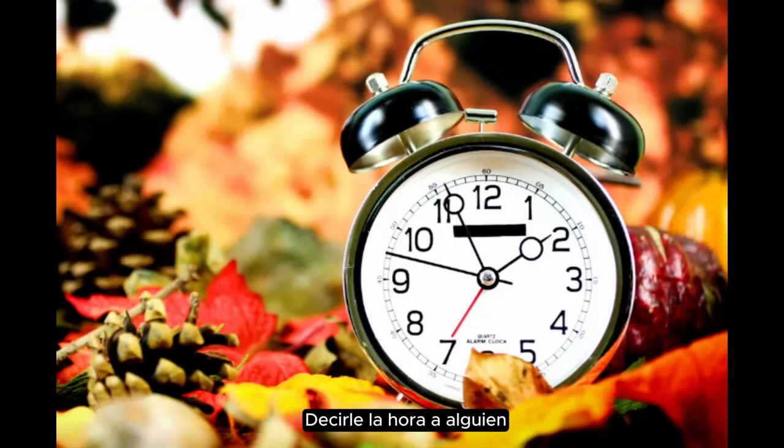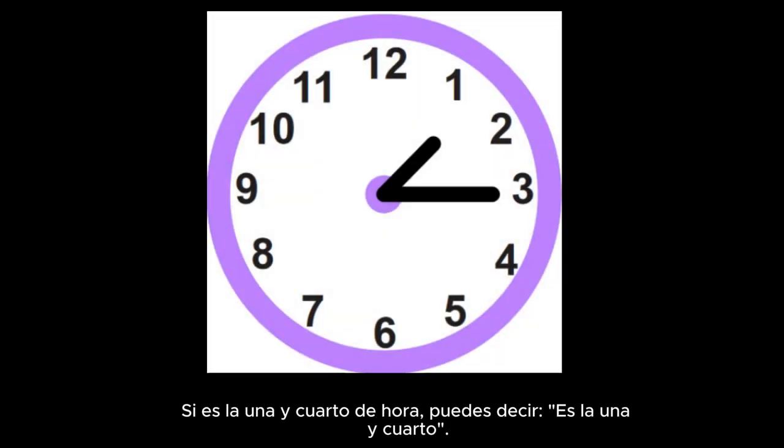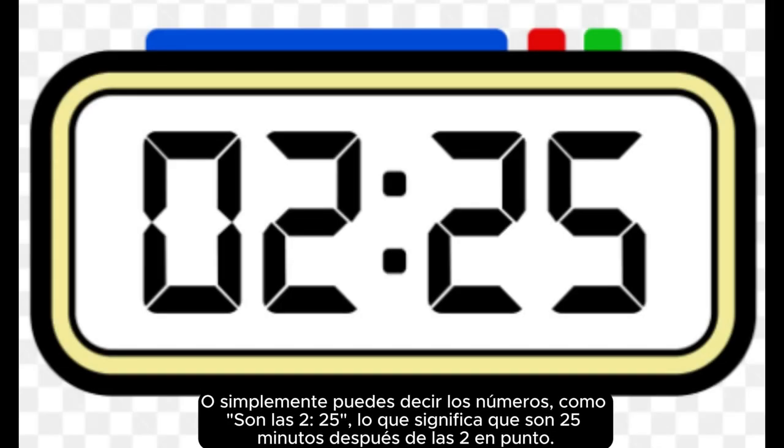Telling time to someone. If it's thirty minutes past three, you can say it's half past three. If it's fifteen minutes past one, you can say it's a quarter past. Or you can just say the numbers, like it's two twenty-five, which means it's twenty-five minutes after two o'clock.